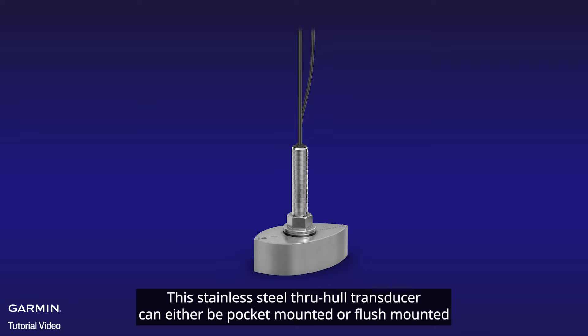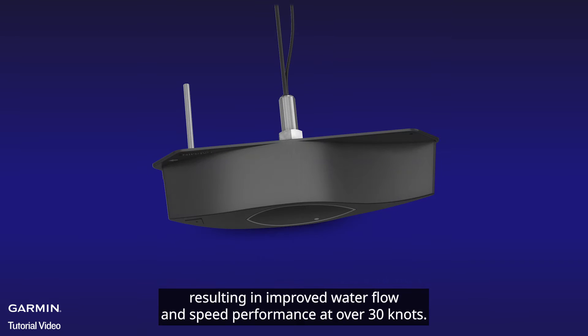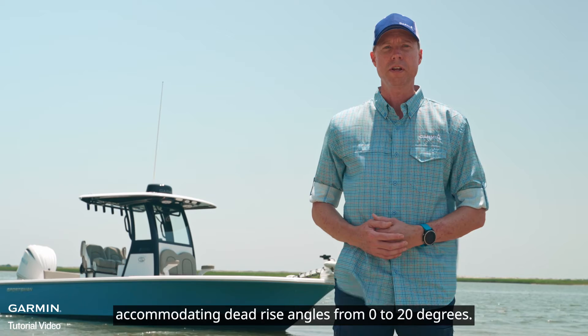This stainless steel through-hole transducer can either be pocket-mounted or flush-mounted, resulting in improved water flow and speed performance at over 30 knots. The fairing block allows for installation on a wide variety of boats, accommodating dead-rise angles from 0 to 20 degrees.